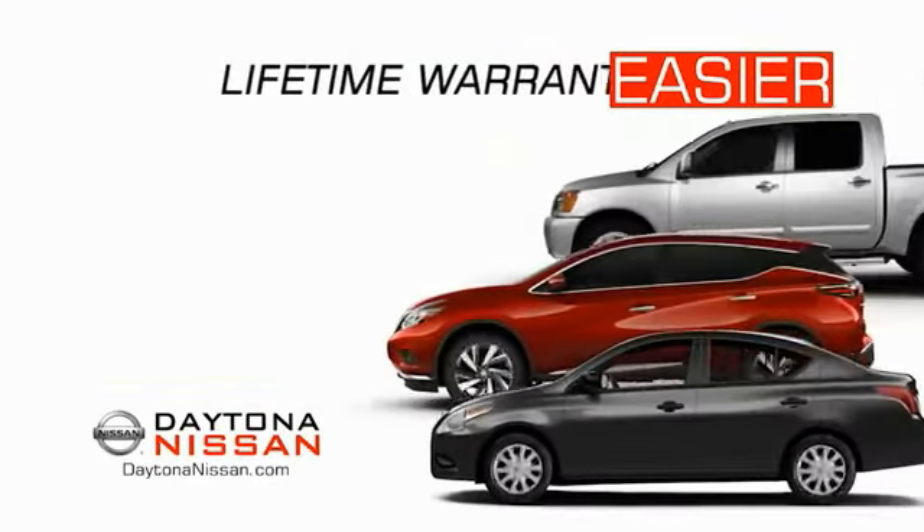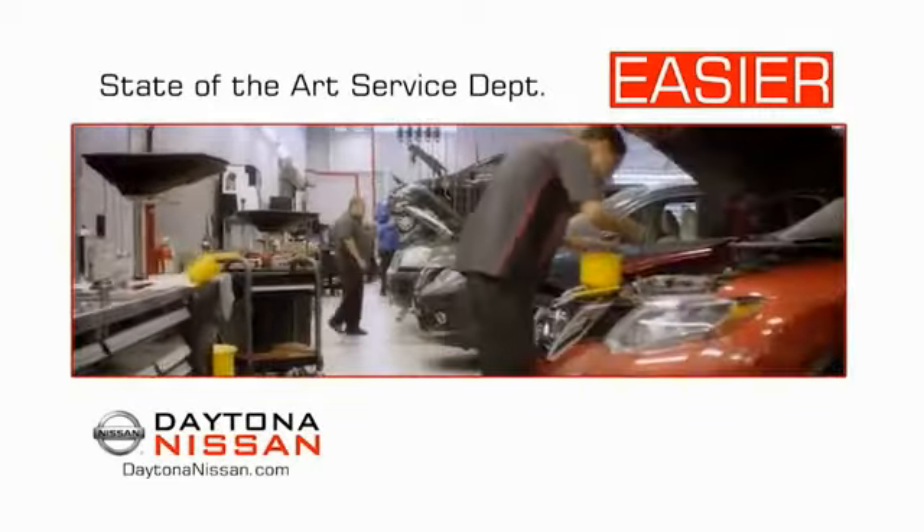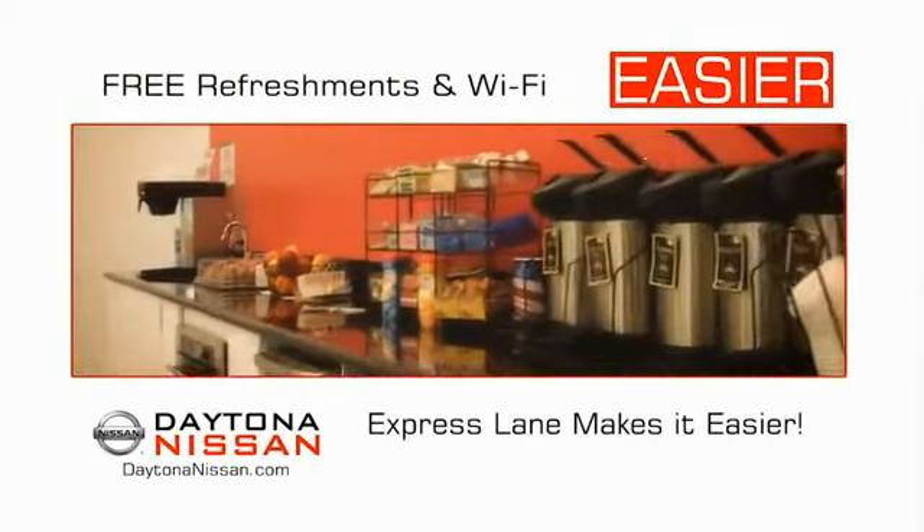Easier because 19 acres of 1,000 new Nissans means we have the right vehicle for you. Easy to own because every new Daytona Nissan comes with a lifetime warranty, and easy to service because the state-of-the-art facility and express lane makes servicing any vehicle easier.